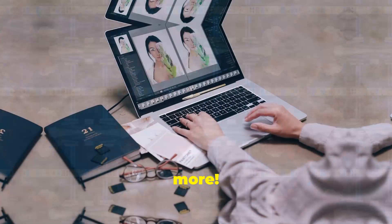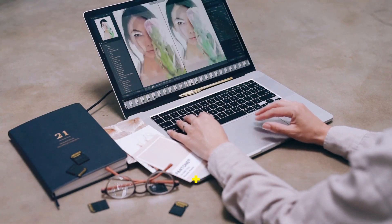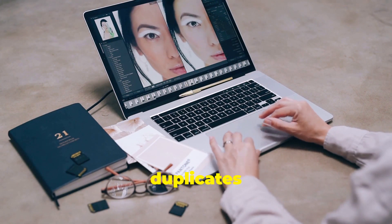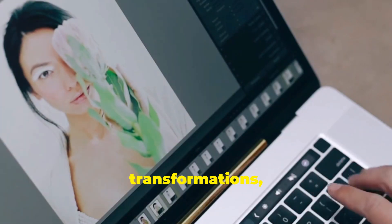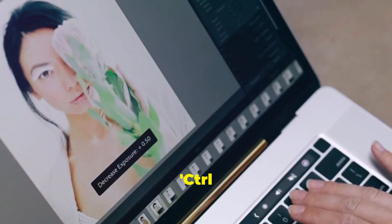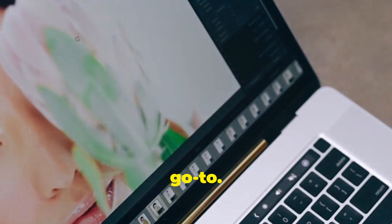But wait, there's more. Ctrl+J duplicates your layer, and for super quick transformations, Ctrl+T is your go-to.